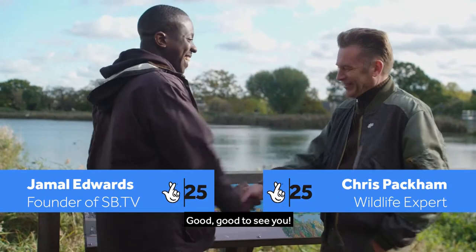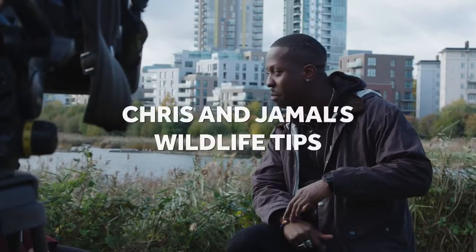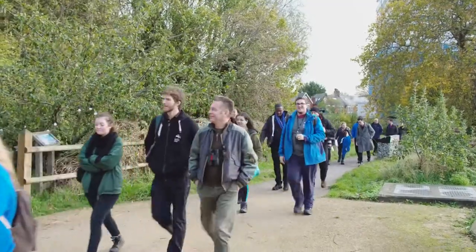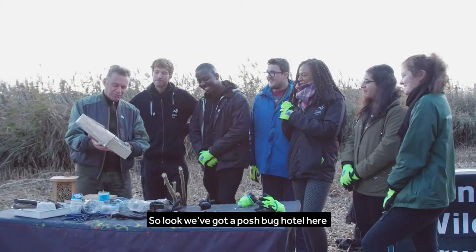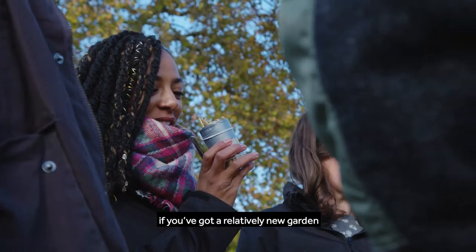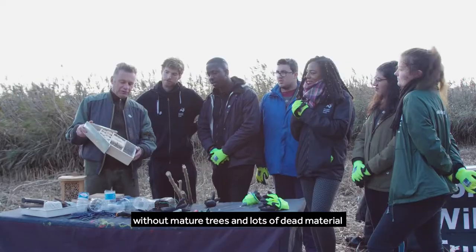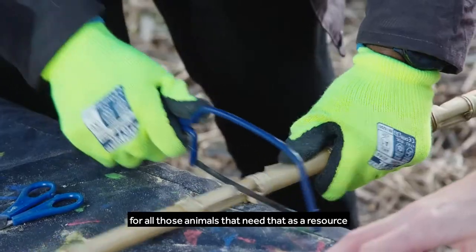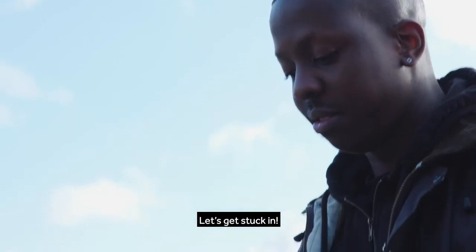Jamal, how are you doing man? I'm good, good to see you. So look, we've got a posh bug hotel here, and the reason that we make these — if you've got a relatively new garden without mature trees and lots of dead material, if you make one of these you can still coax off all of those animals that need that as a resource. Let's get stuck in.